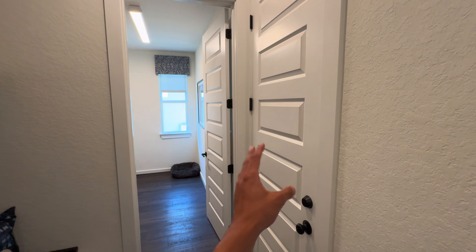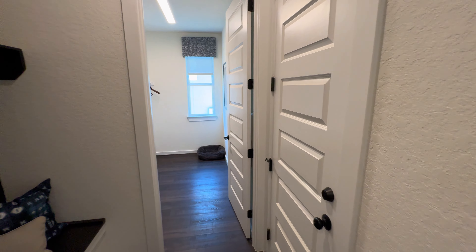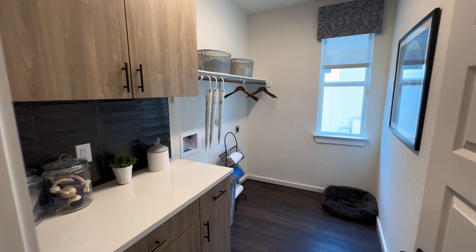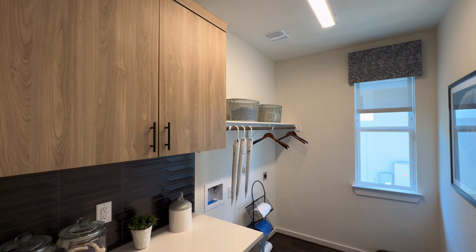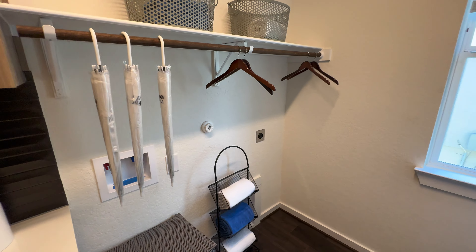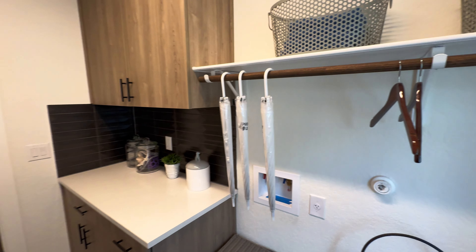We're going to continue along here. That is going to be that garage we were just talking about. Here is your mud room, and then here is your spacious utility room with that beautiful cabinetry. This is where your washer and dryer will be.